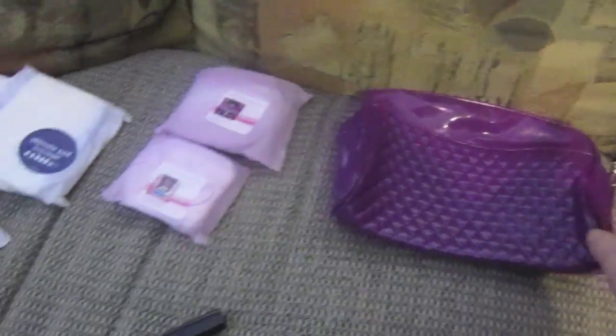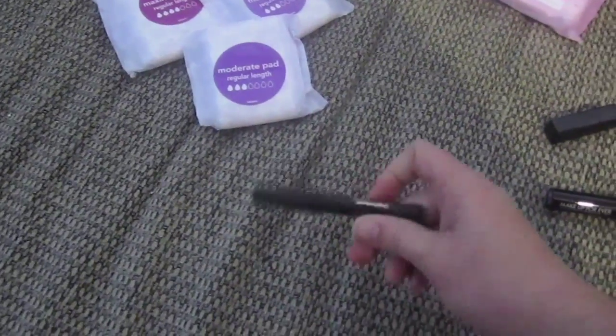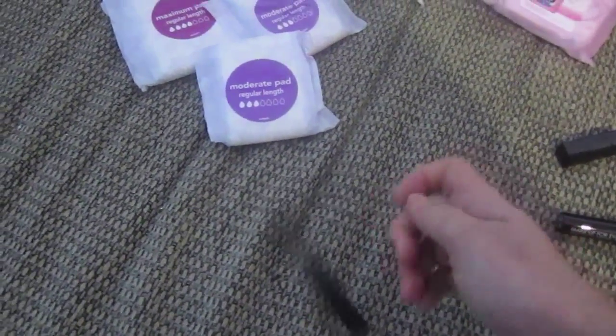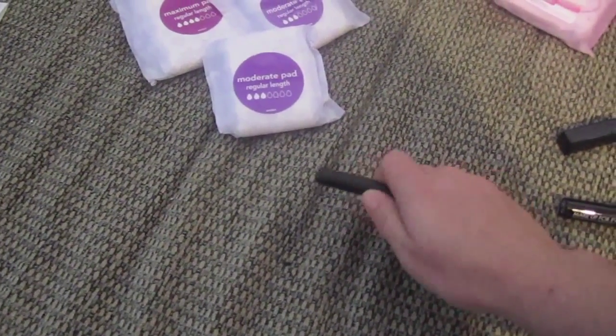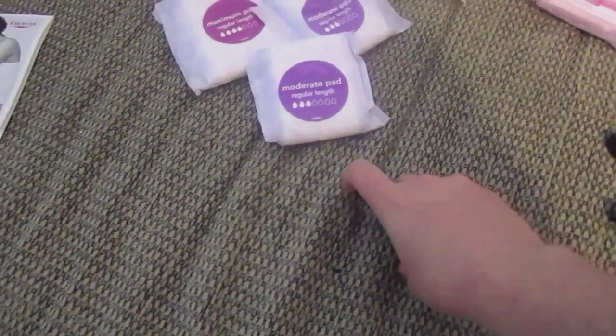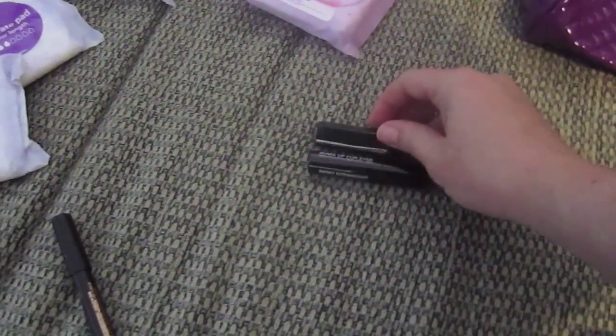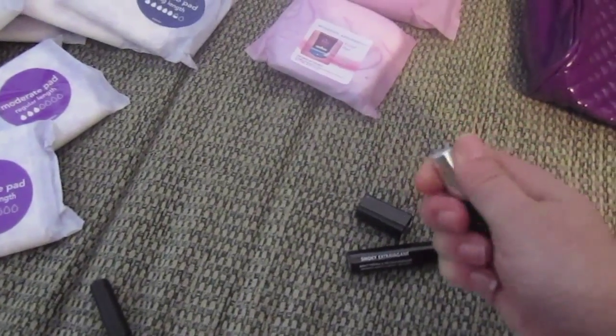I got this pretty large makeup bag from Ulta - it was free with a purchase. And this is the Anastasia brow primer, which I got with a purchase of the Anastasia Brow Wiz pencil.